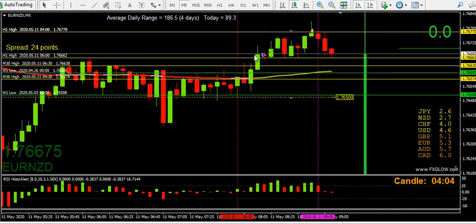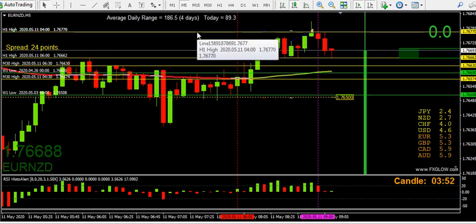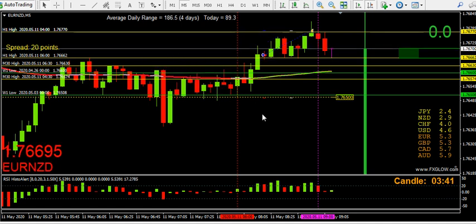That's the trade — this was the all-important candle, this was the target, and it will overshoot due to volatility. Nothing is certain in this game, you just have to do your own analysis and chart watching — screen time — and then make up your own mind. But that was my trade today. Precision candlestick analysis, precision tools like this RSI Histo, and you're good to go.